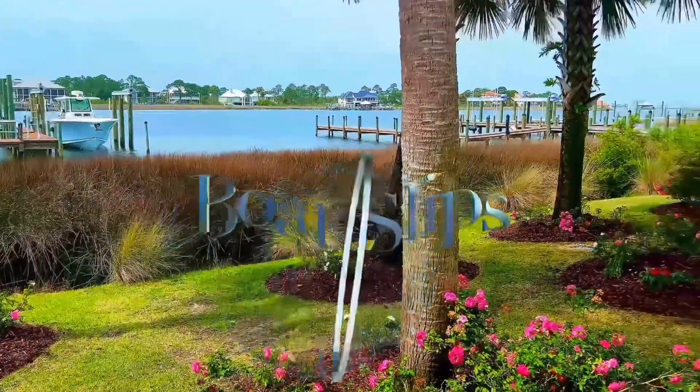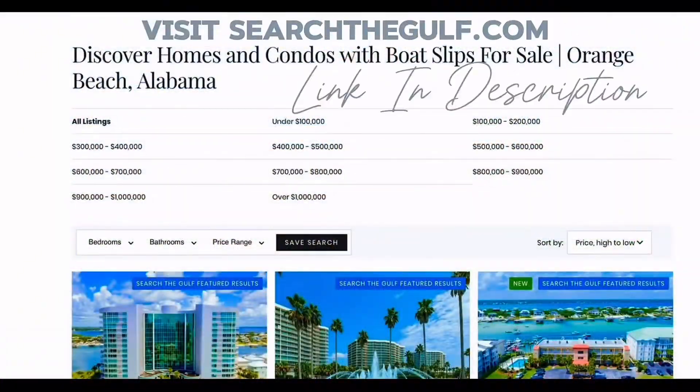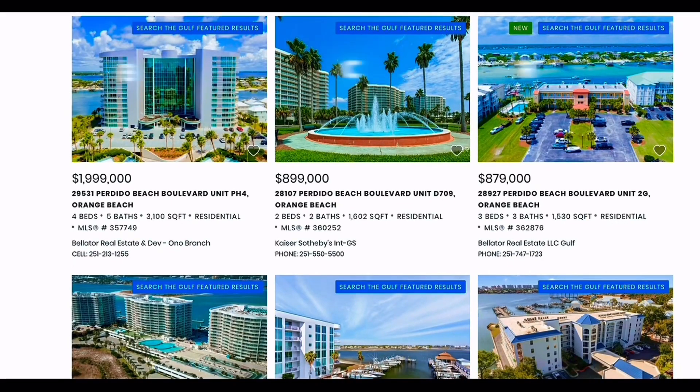At SearchTheGulf.com, we make it easy for you to find your dream property with boating amenities. Please find a link to this site in the description.